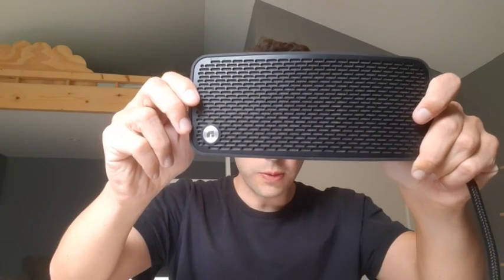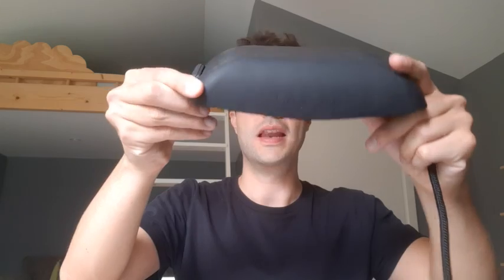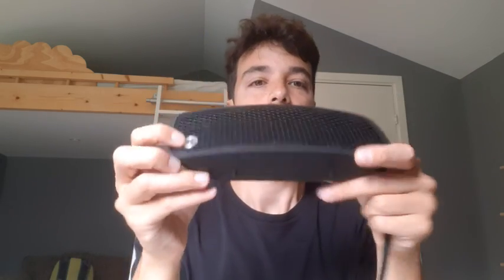Today we're reviewing the Audio Pro P5 Bluetooth speaker. It is a high fidelity, battery-powered, water-resistant, and portable speaker. I've had this speaker for about three years, and there are three things I like the most about it.